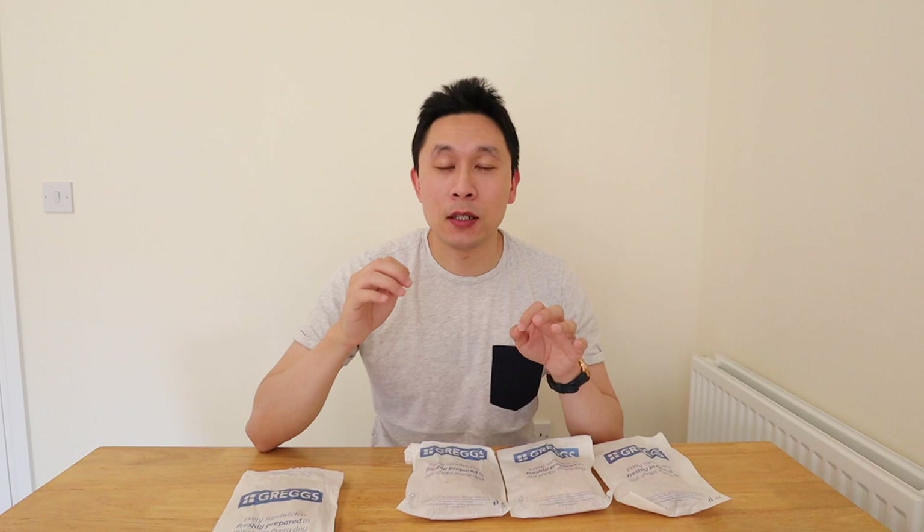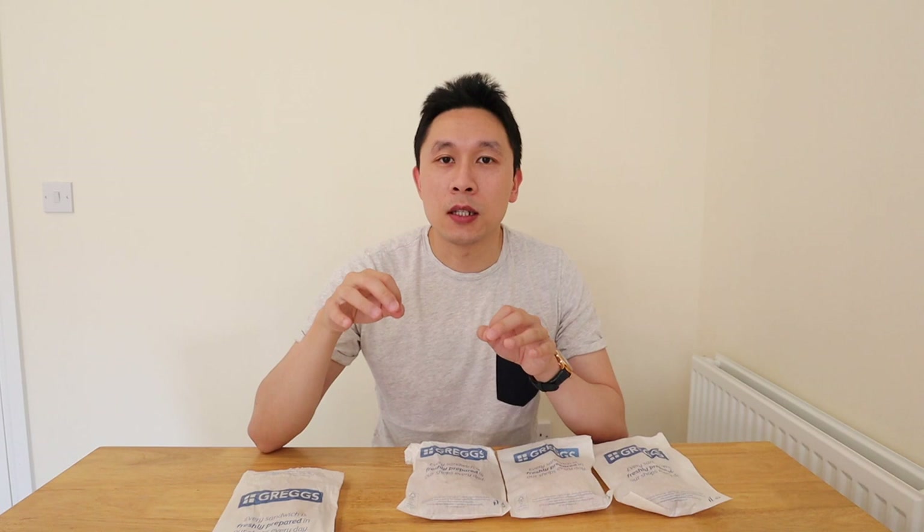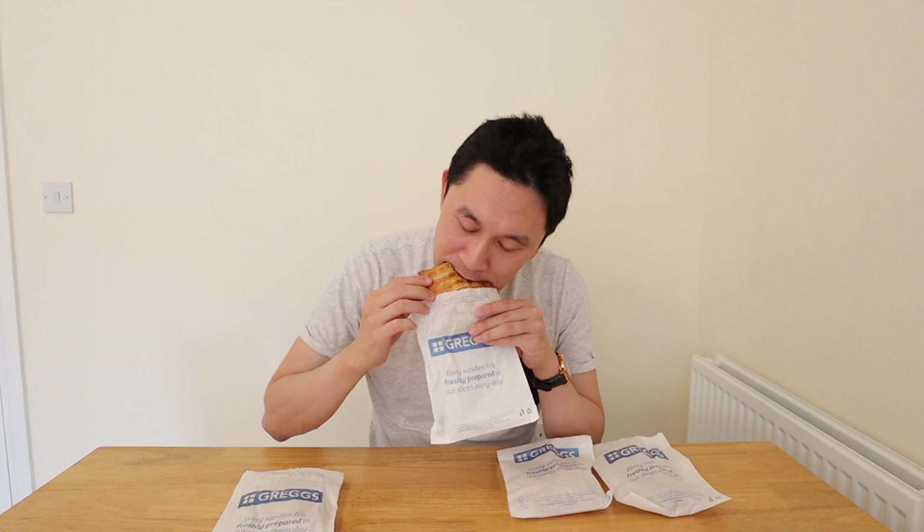Let's move on to the next must-try item which is the chicken bake. It also comes in at £1.75 and it's a pastie with the same flaky pastry as the steak bake but with a chicken filling inside.